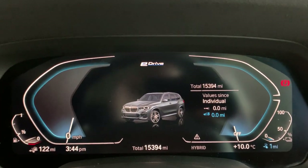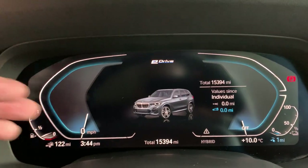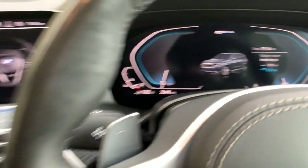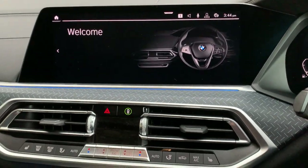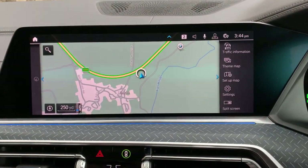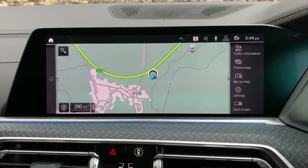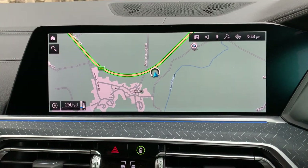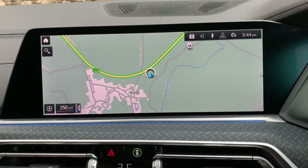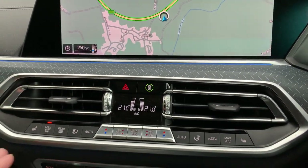The car was registered in June 2020 and it's covered just over 15,000 miles. You can see it's got a digital dashboard and also a big satellite navigation screen. You've got Apple CarPlay, Bluetooth for your phone, and DAB radio — all the things that you would expect.